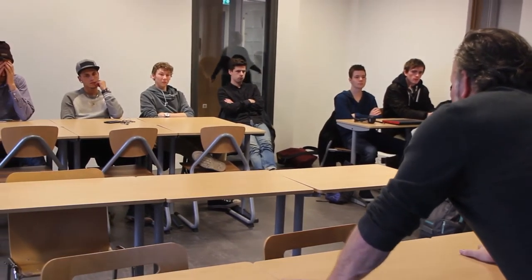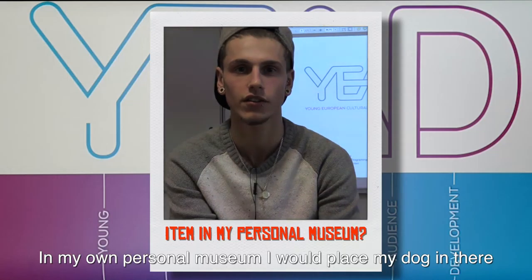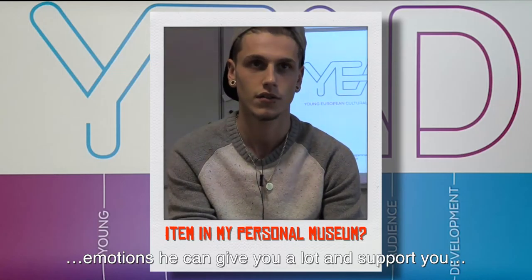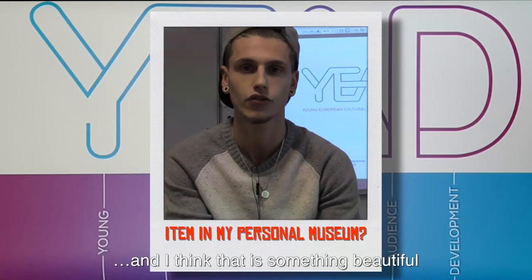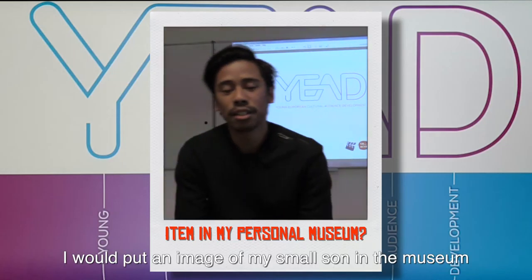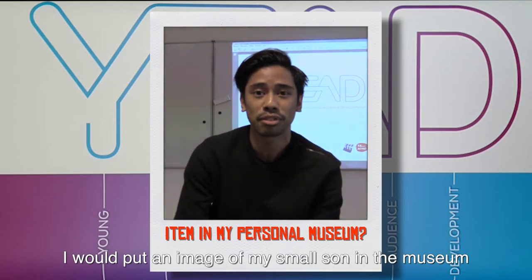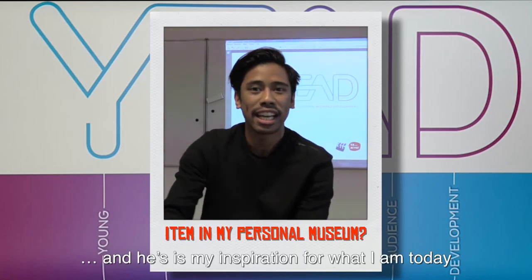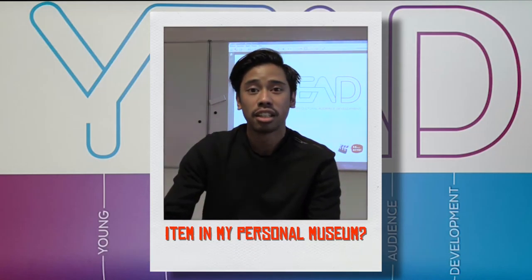Reaching youngsters for exhibitions and museums is challenging, to put it diplomatically. We asked youngsters: what is your most important item that would get a place in your personal museum? One said: 'I would put my dog in my museum — a dog can't talk but with emotion can bring a lot to you.' Another said: 'I would put a picture of my father in my museum, because he has inspired me as a maker.'